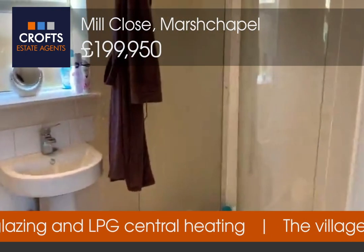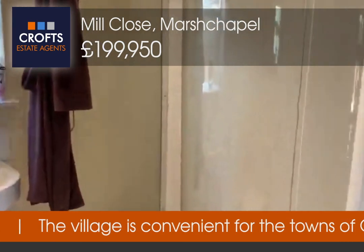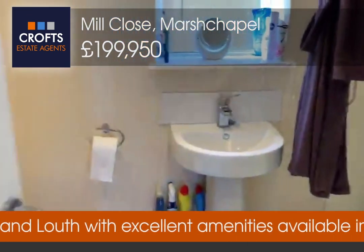At the bottom we have another bathroom, this time a shower room. There's an opaque window to the rear, a walk-in shower cubicle, basin, and toilet, with vinyl flooring and a heated towel rail.